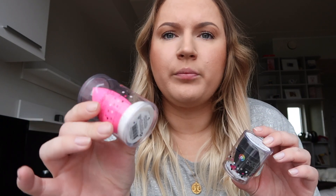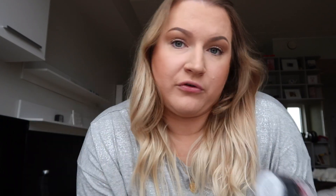Then I got two new beauty blenders — one with the soap, I'm really interested to try how that works, and then the black one.